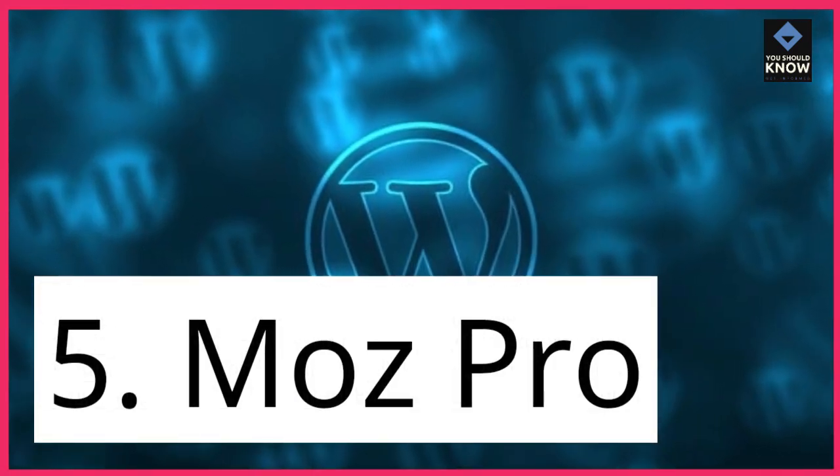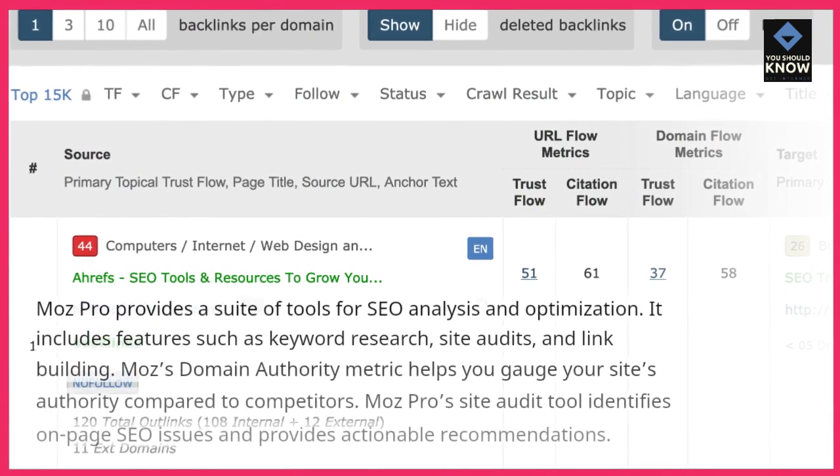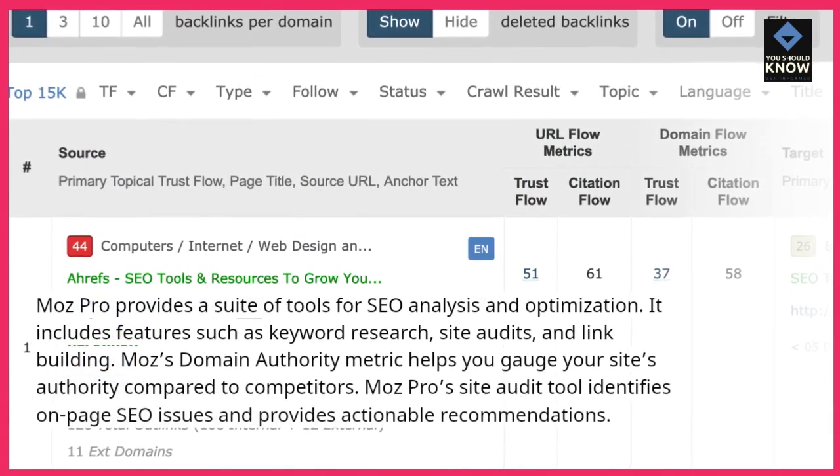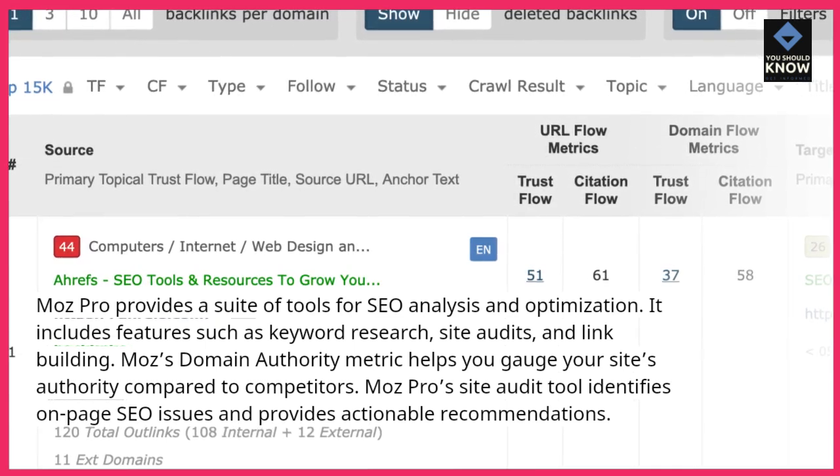5. Moz Pro. Moz Pro provides a suite of tools for SEO analysis and optimization. It includes features such as keyword research, site audits, and link building.